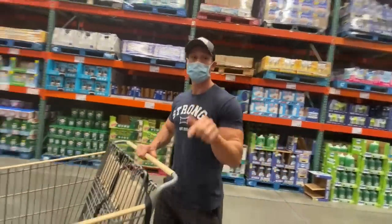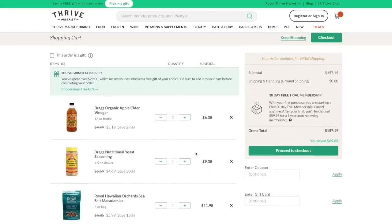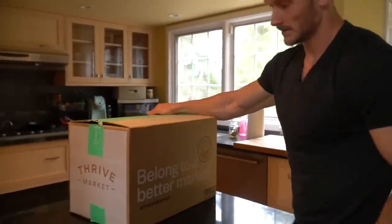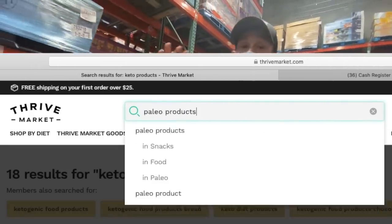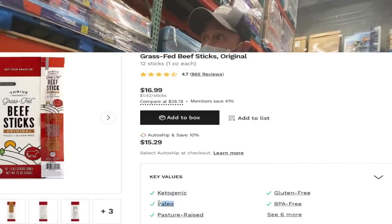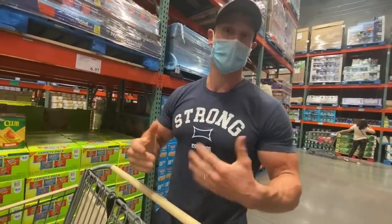After you watch this video, check out Thrive Market. Thrive Market is an online membership-based grocery store — they deliver right to your doorstep. All the keto things I talk about you can get through Thrive Market. You can sort by category — keto, paleo, whatever — and get foods delivered directly to your doorstep that often end up cheaper than the grocery store. You can even scan a barcode to compare prices. There's a special access link down below.